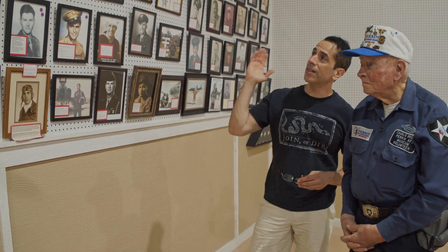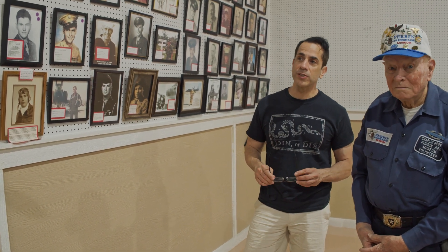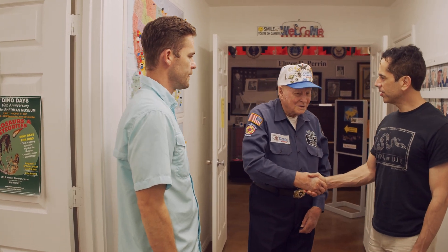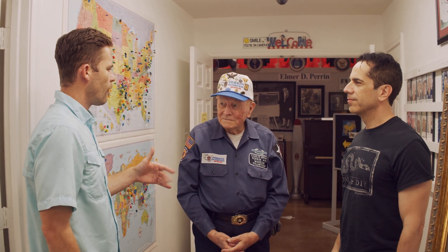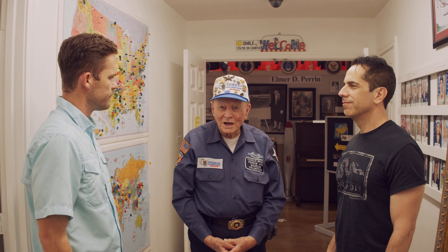We also have some Tuskegee Airmen — there's a lot of history over here. Definitely a place to come visit if you're in Denison. Thank you so much, I thoroughly enjoyed it. Thank you all for coming out — hope you enjoyed it, there's a lot more to see, it just takes so long. Before we go, Mr. Charlie Brown, what do you get paid to work at a place like this? Well, we get peanuts sometimes.